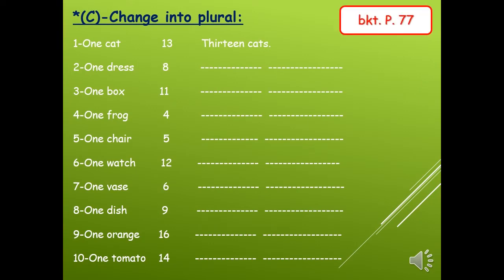Turn to page 77, exercise C. We will change these words into plural. Number one is an example: one cat will be 13 cats. Number two: one dress — eight dresses, with es. Number three: one box — 11 boxes. Number four: one frog — four frogs, s only.